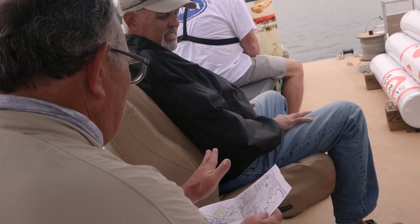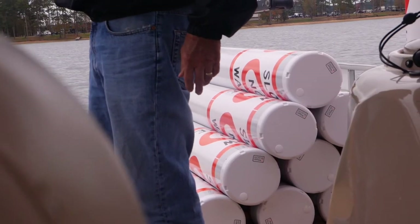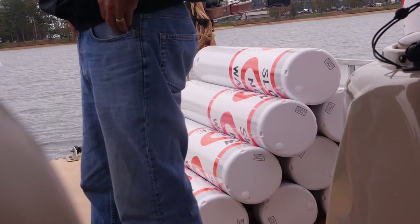Today we're at Wind Creek State Park installing 10 slow no wake buoys with Bruce Adams and his team. This is to provide safety for people visiting the park and ensure that people are abiding by the slow no wake and no wake areas around the park.